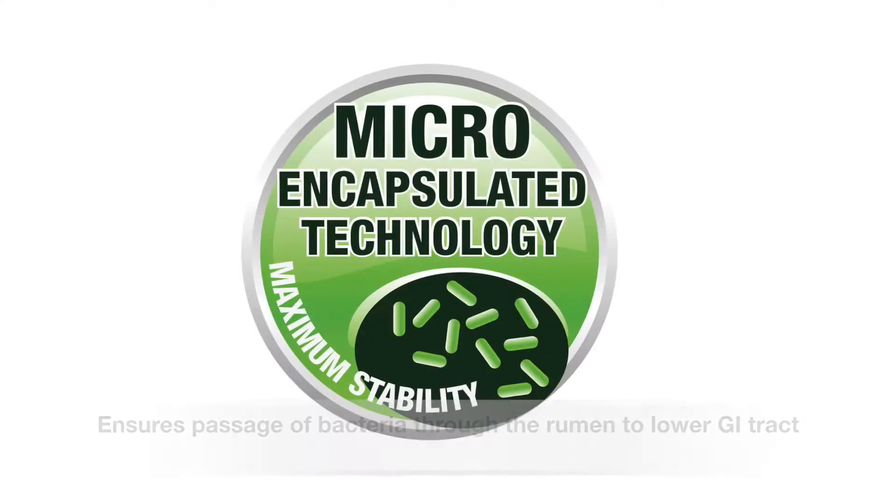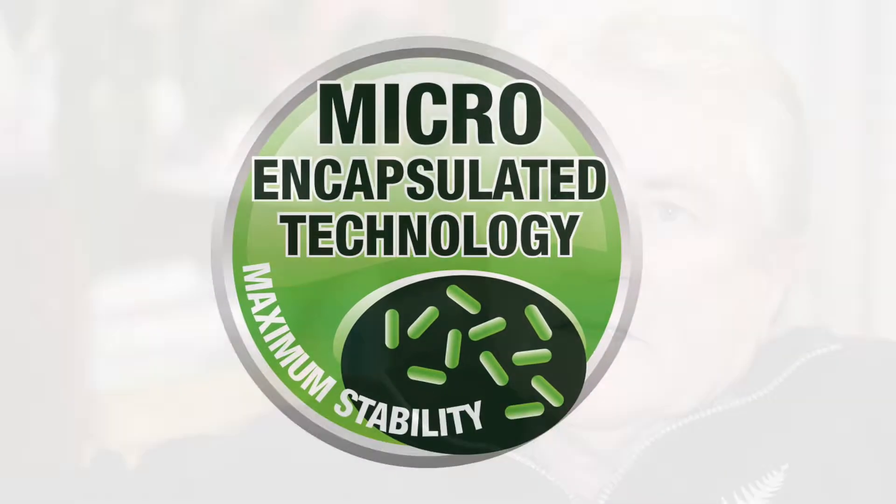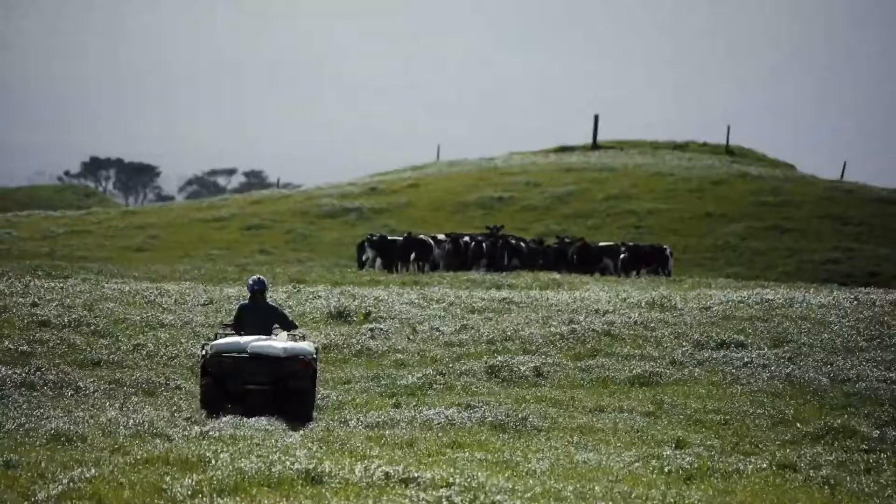Two things. Bacteria to work in a ruminant have to pass through the rumen going through to the lower GI tract. Most bacteria are not microencapsulated. Ours are microencapsulated — they bypass the rumen and come to life in the lower GI tract where they multiply every 20 minutes.